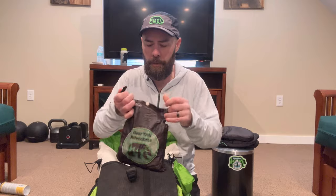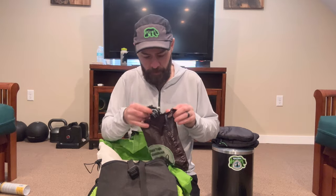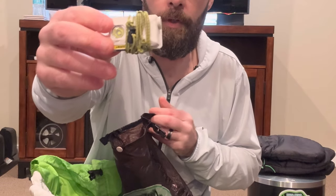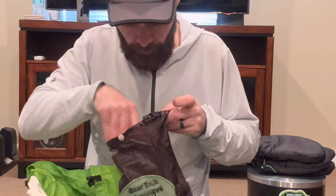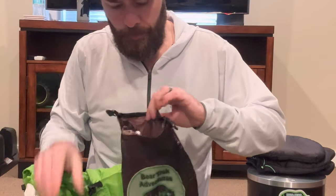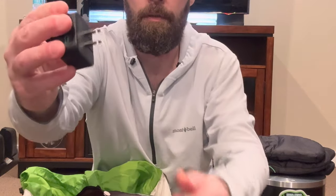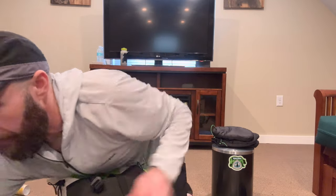I have an electronics bag — check out my dedicated video for full details — but basically I have all my cords, my Nitecore NU25 headlamp, various adapters for charging electronics, two Nitecore NB Carbo 20,000 milliamp battery banks, and a Mokin wall charger.